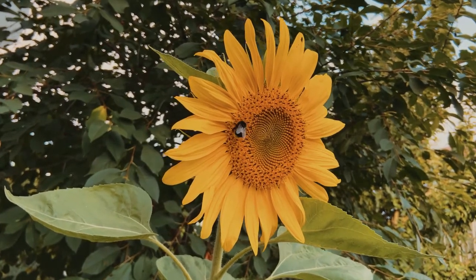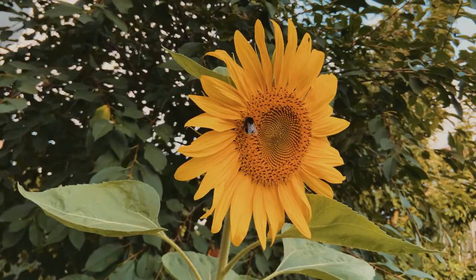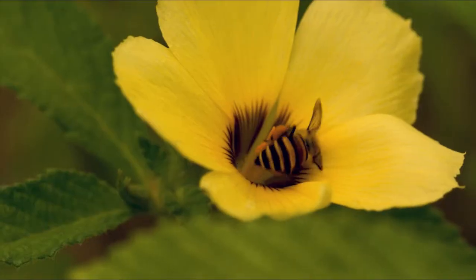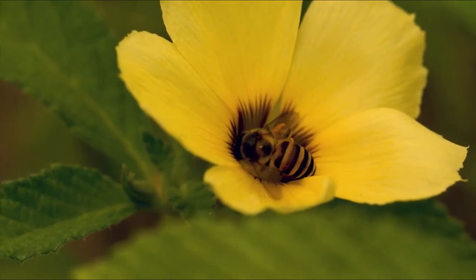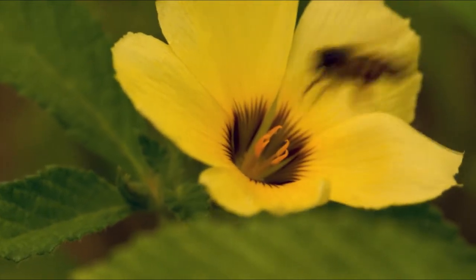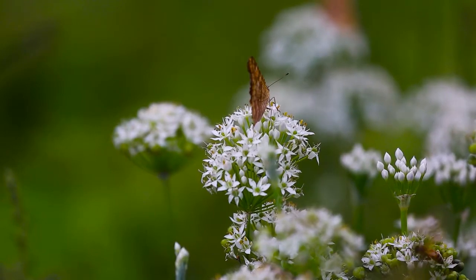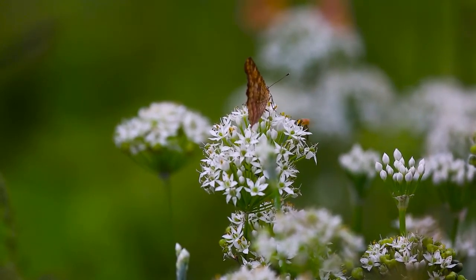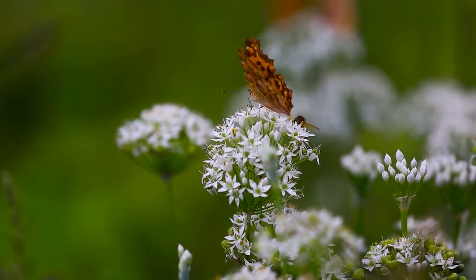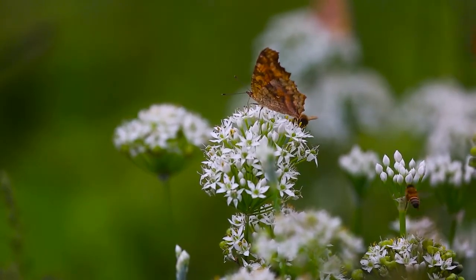Bee-friendly spaces are good for us too. Places that are good for pollinators are good for people. We share bees' need for varied, natural green spaces and the essentials such places provide, such as clean air and water. They're important if we're going to cope with a changing climate. Natural spaces absorb excess water and heat and can offer cool shade.